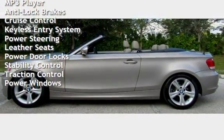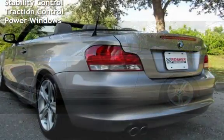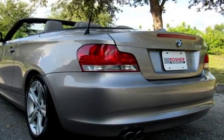Additional features include keyless entry, power steering, leather seats, power door locks, stability control, traction control, and power windows.